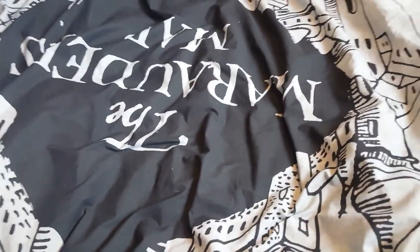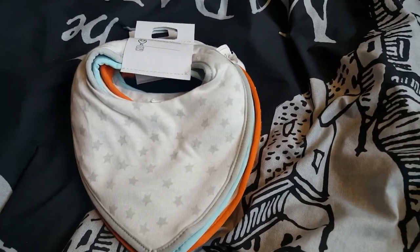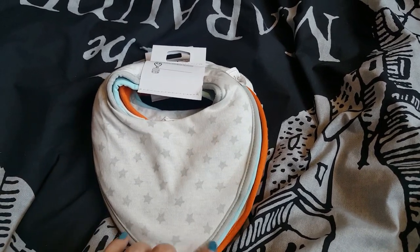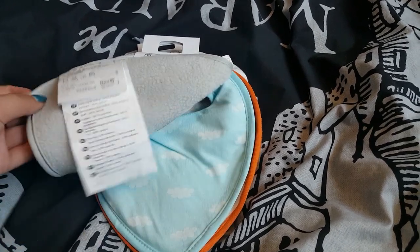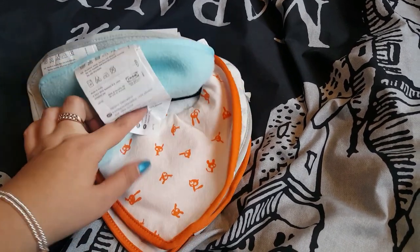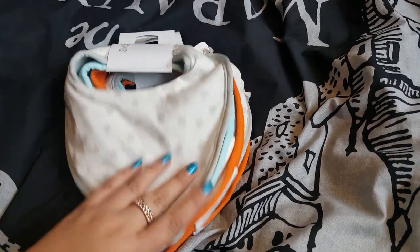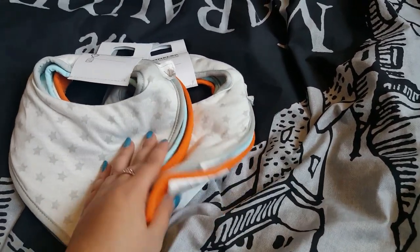Also from Ikea I picked up some baby bibs. I have two friends that are pregnant at the moment — one is having a boy and the other is waiting for the surprise. I really loved these bibs. I think they were three pounds for the set. You've got a light grey one with dark grey stars, a light blue one with clouds, and an orange and white one with little characters. What I really liked is they're fleece — really thick bibs. So I picked up a set for each of my friends for their baby shower bits.